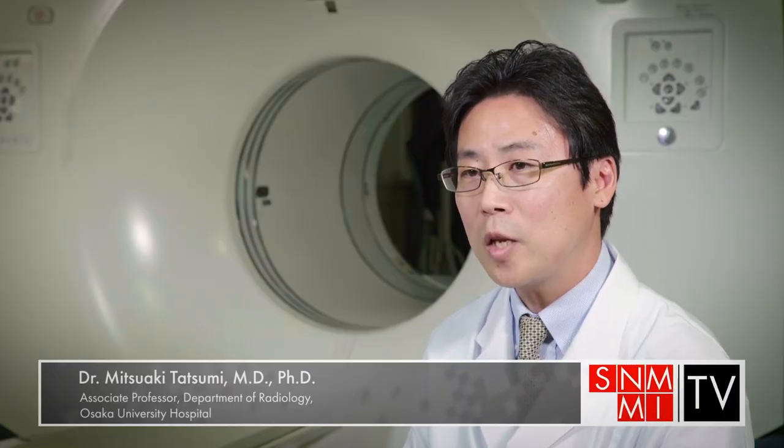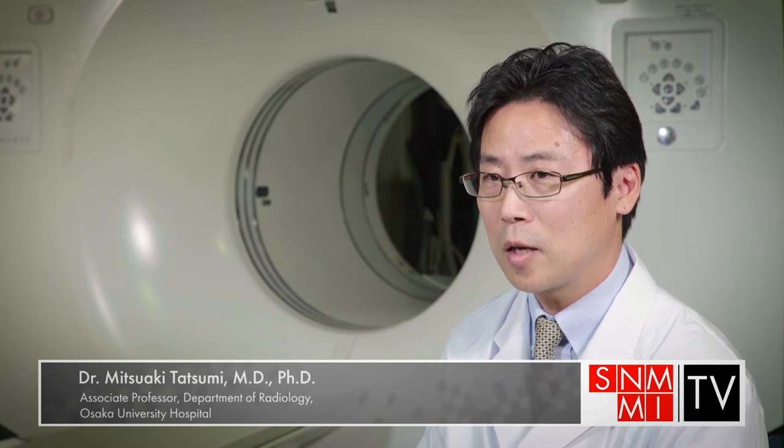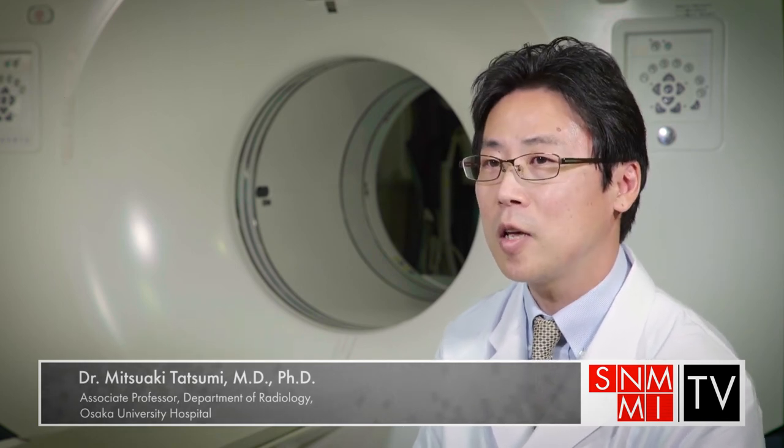We have many cases of FDG PET-CT oncology cases every day in clinical practice here at Osaka University. I have been working with PET-CT for more than 15 years, and FDG is a great and wonderful tracer to evaluate tumor activity.